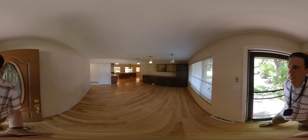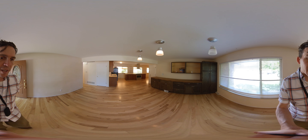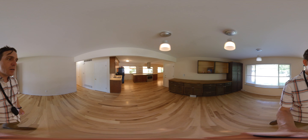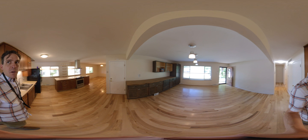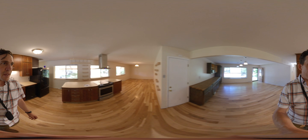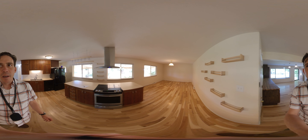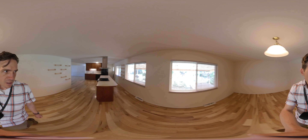When you first walk in, you have these gorgeous hardwood floors — they look like they're hickory, hard to say for sure. This would be your primary living room, and then they put an odd island in here. The windows are newer.